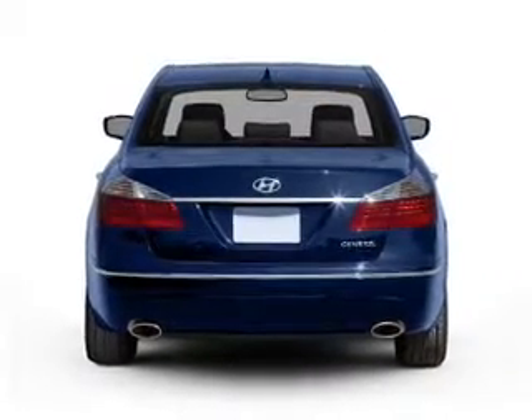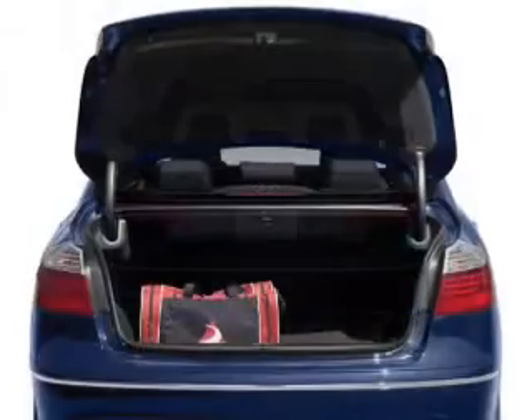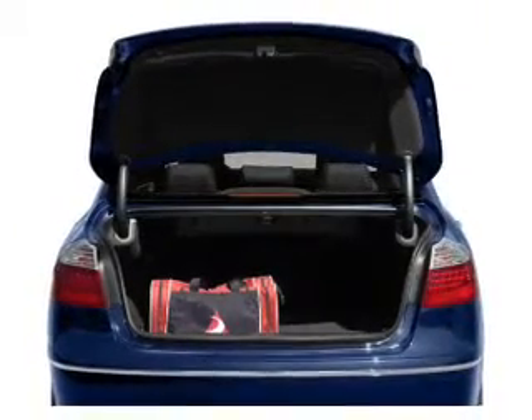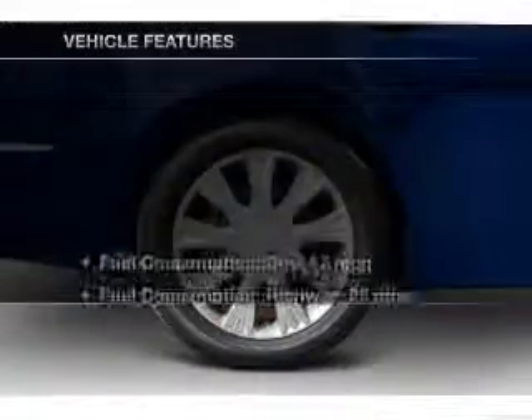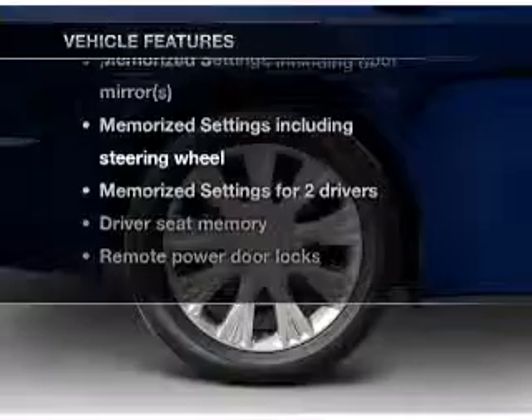Premium wheels give a more luxurious look. Treat yourself to the splendor of a premium sound system. Brake safely with the anti-lock braking system. Let the outside in with a power sunroof. And memory settings are one of many features. With these notable features, you won't want to miss out on the opportunity to own this amazing ride.